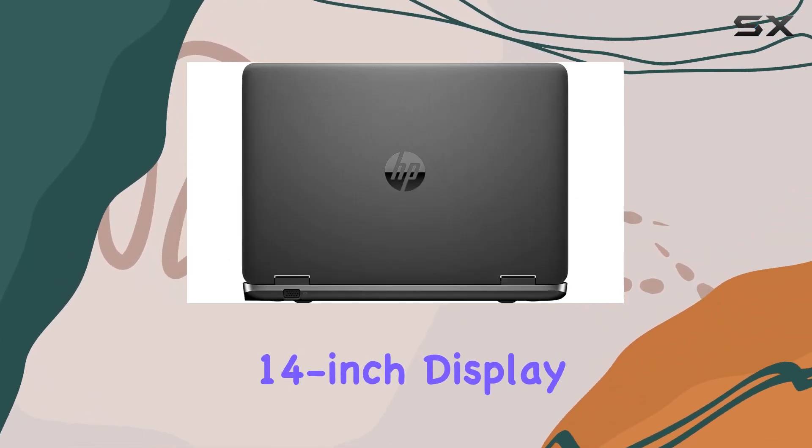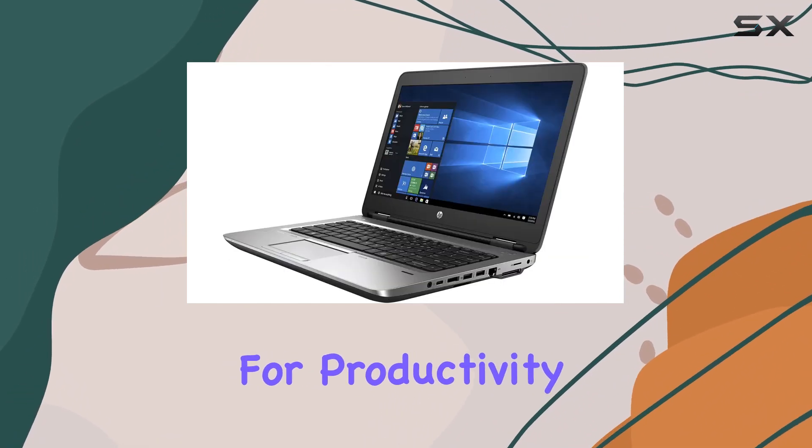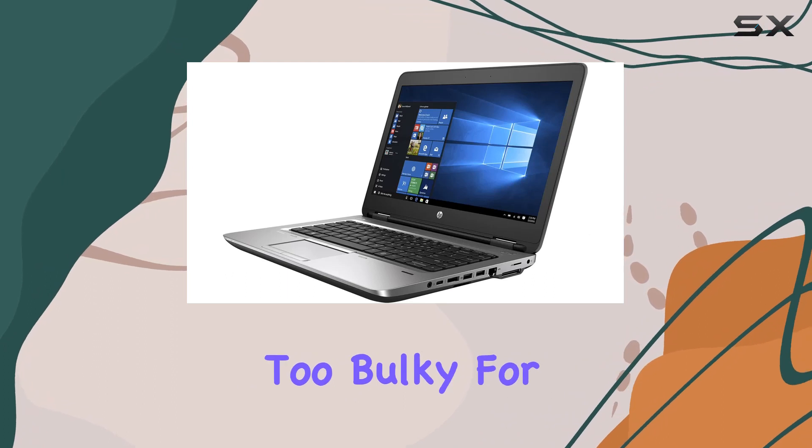The 14-inch display is a standard size for business laptops, providing enough screen real estate for productivity tasks without making the device too bulky for travel.